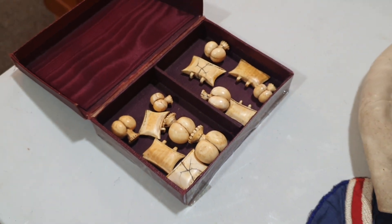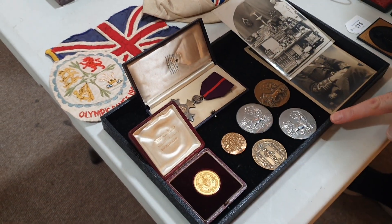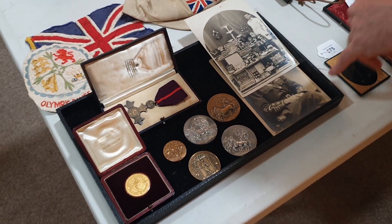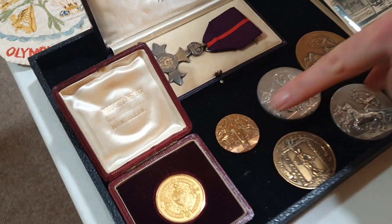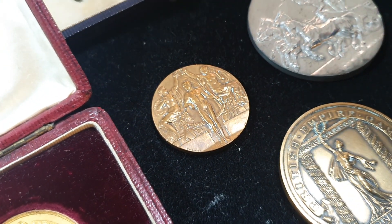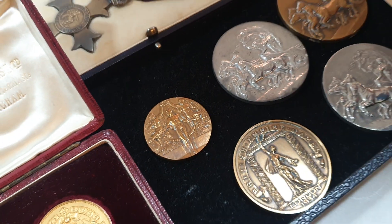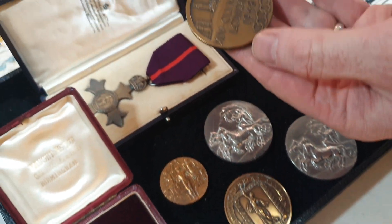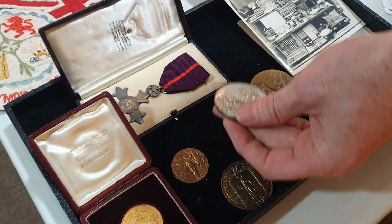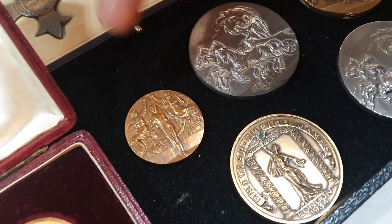We're hoping to have worldwide interest in that. Right next to it, from a local deceased estate, is an Olympic collection. This is an Olympic bronze medal — he was at the London Olympics in 1908, and that's his attendance medal; he didn't win anything that year. But four years later he was in the 4x400 metres and won that bronze.